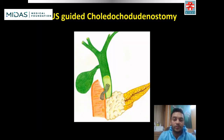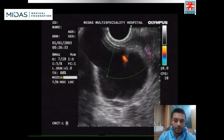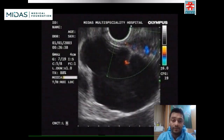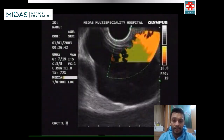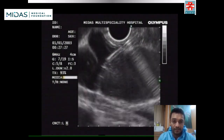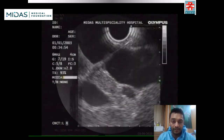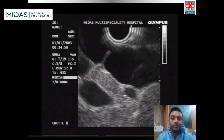So we decided to proceed with EUS-guided choledochoduodenostomy as the ampulla could not be identified. The echo endoscope was advanced to the duodenal bulb where the common bile duct was identified, as shown here. A 19-gauge needle was used to gain access to the proximal CBD, which was diffusely dilated. A 0.025-inch guidewire was advanced.